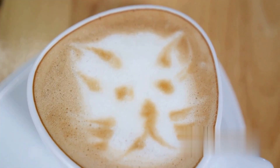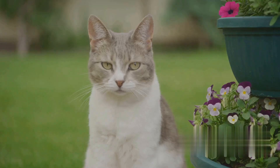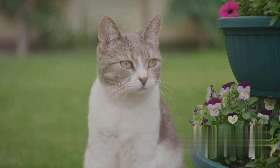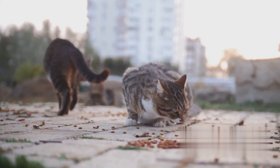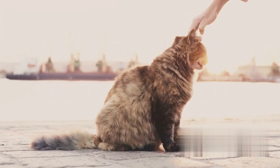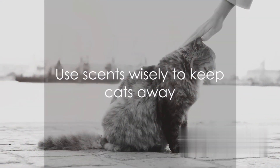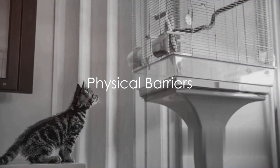Coffee grounds too can be quite effective — the pungent aroma of coffee is not to a cat's liking. And let's not forget vinegar; the sharp, sour smell is a definite no-go for cats. If you're looking for a simple, humane way to deter street cats, consider employing these natural repellents. Remember, a little goes a long way when it comes to these potent smells.